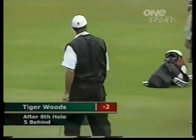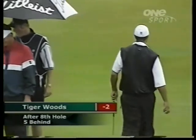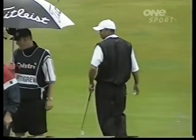Martin Pettigrew went 2 up on him on the 1st and thought, here we go, I'm beating Tiger now. But all of a sudden, Martin's 5 shots behind him through the 8th hole.